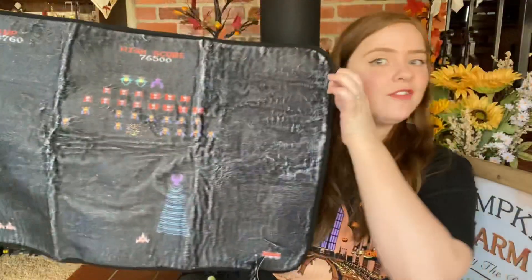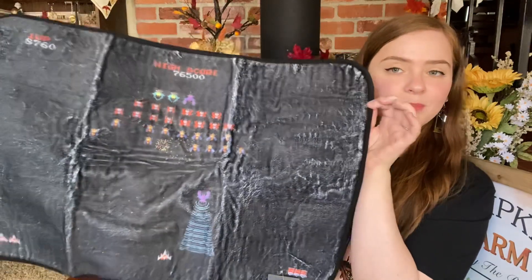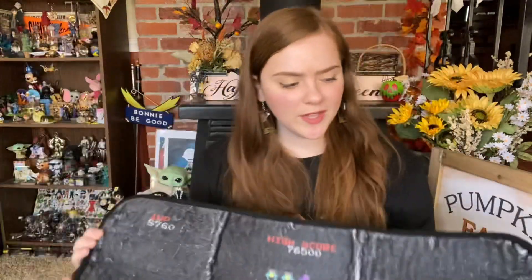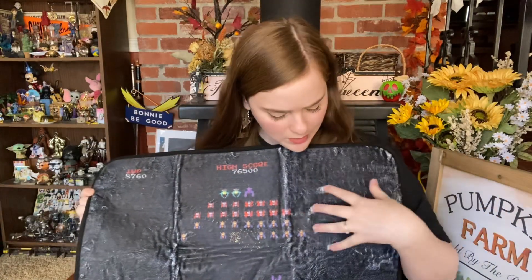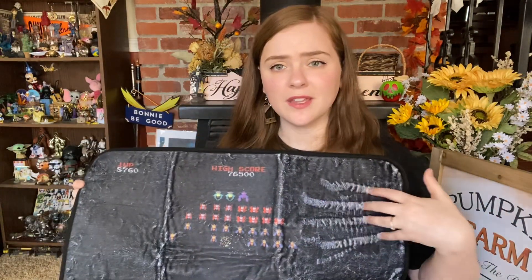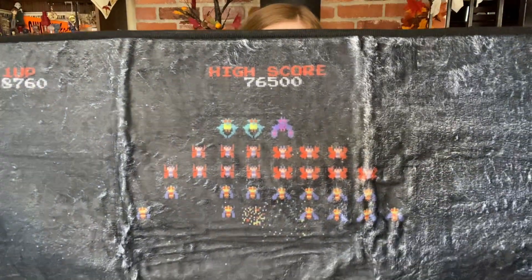The next thing I'm feeling is in very loud crinkly plastic. I'm going to go ahead and get this out because I have no idea what it is. This is kind of big, but we have got a Galaga floor mat. We have got an image of the game printed onto the mat. It's a little bit difficult to see the image because they went with a black background, but underneath it's white, and it kind of shows through a little bit too much in my opinion.